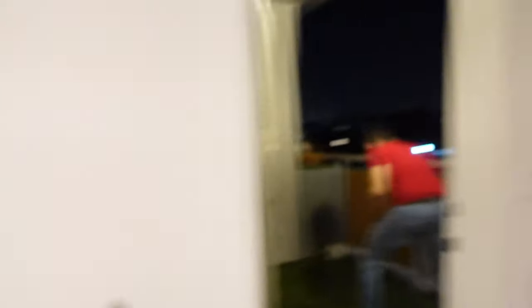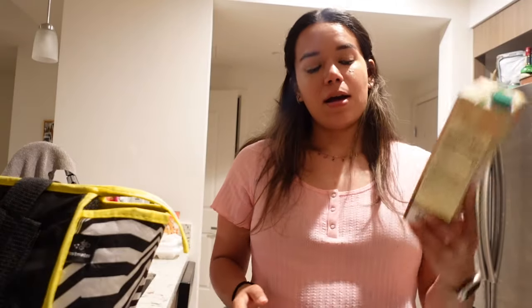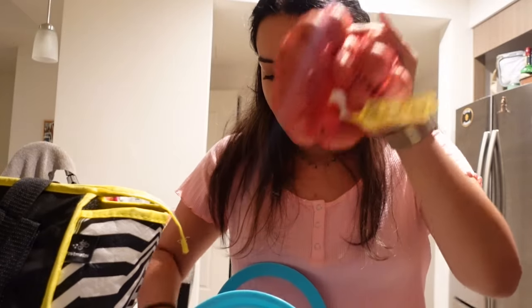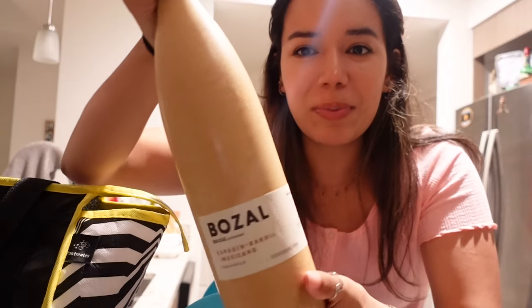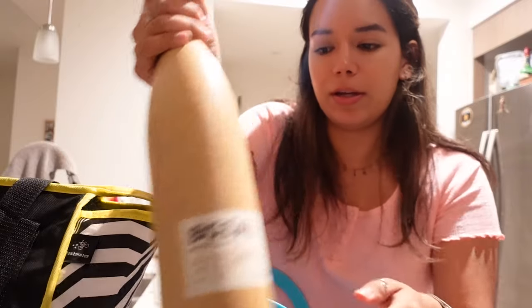Hey guys, we just got home. We brought down all the groceries, so I'm going to do a quick grocery haul. I'll show you guys what we're starting with — an empty balcony. He's clearing the stuff away so we can put all the new stuff we bought. We got some veggie broth, hamburger buns, potatoes, and this big bottle of mezcal — mostly because the bottle is really pretty and we want to repurpose it.